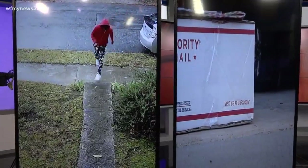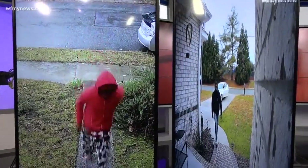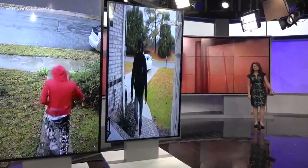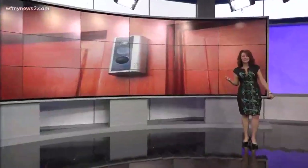Two weeks, two porch pirates caught on video in the triad. You might be thinking this is really the time to get the Ring doorbell or something like that — some kind of camera in case you can catch somebody who's coming onto your porch.